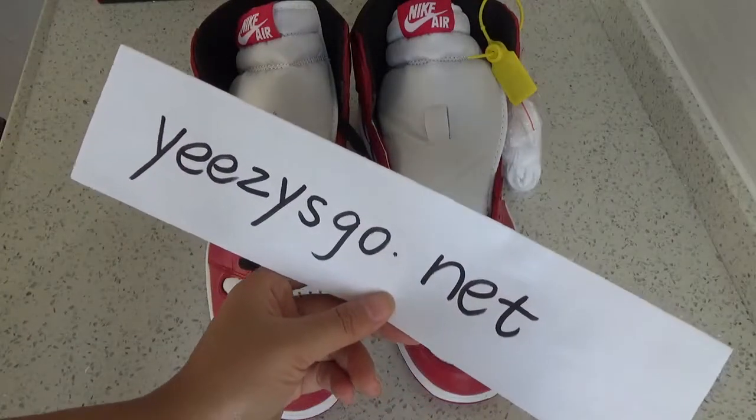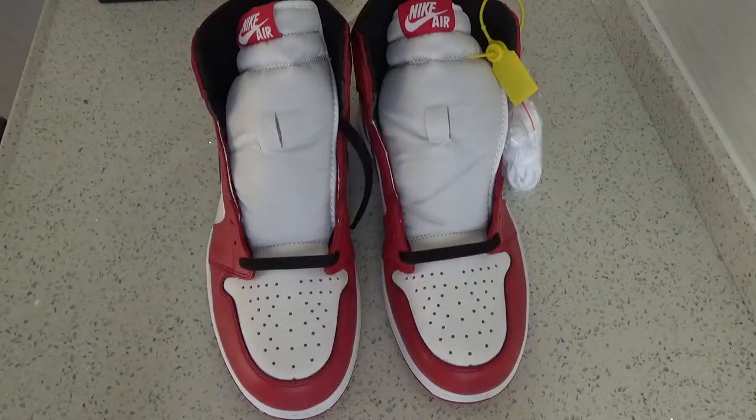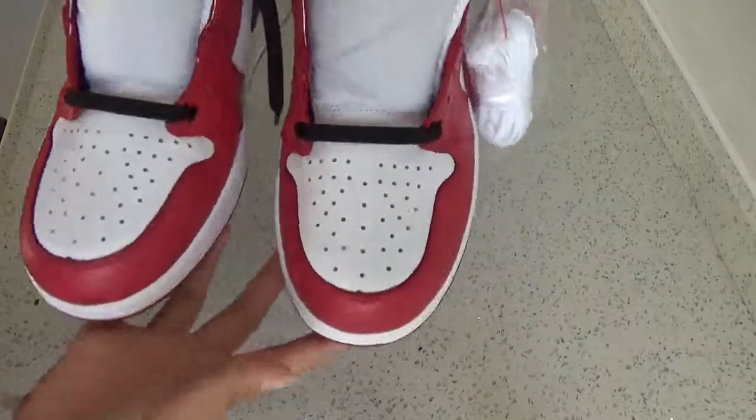Hello guys, see you again. This is Nancy from Yeezysgo.net. Here are our shoes. You can see it's the Air Jordan 1 Retro High Chicago. You can see the shoes is very high quality.